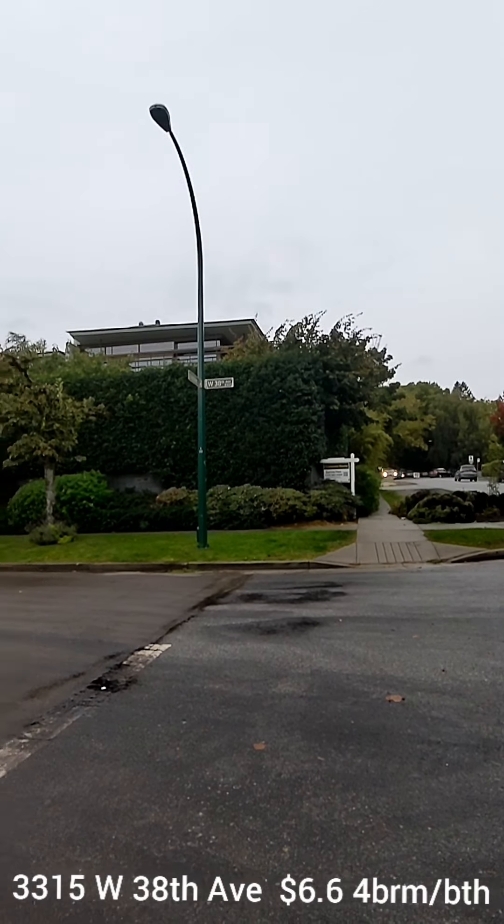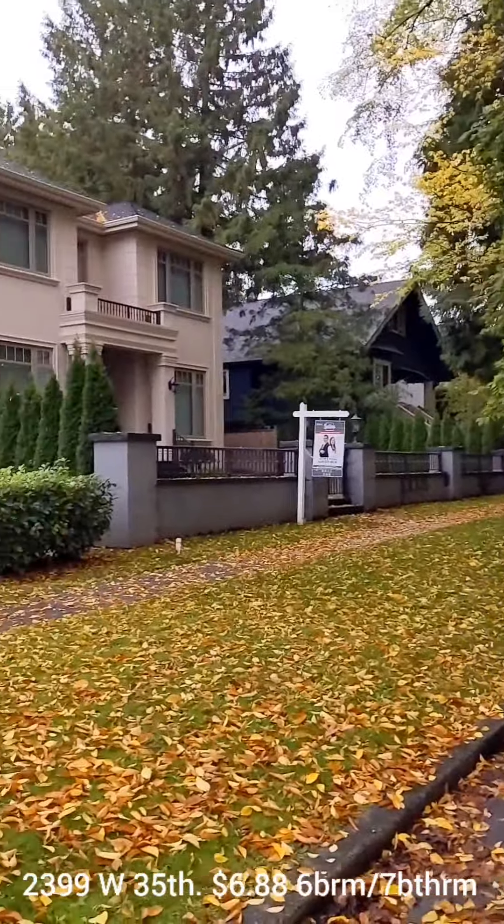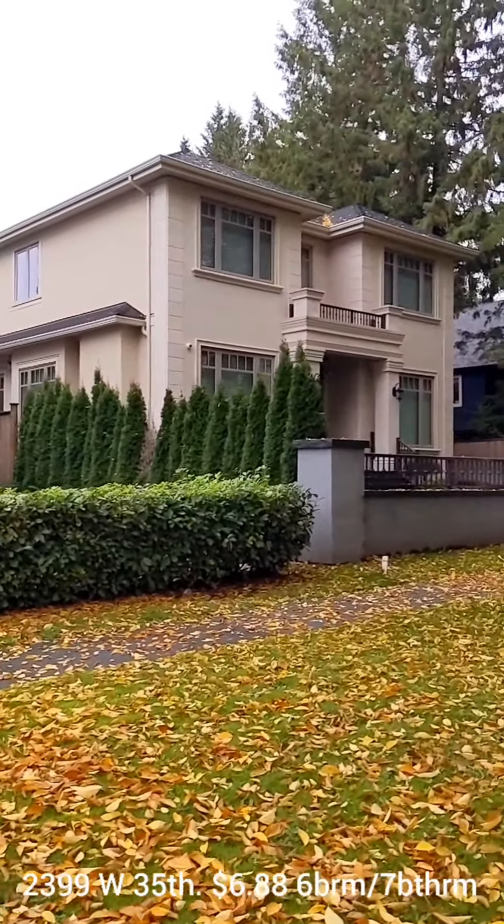3399 West 35th Avenue is at the start of some beautiful trees; however, they kind of start partway through the lot, which is a little odd. The home has very little privacy and it's a small lot — six bedrooms, seven baths.